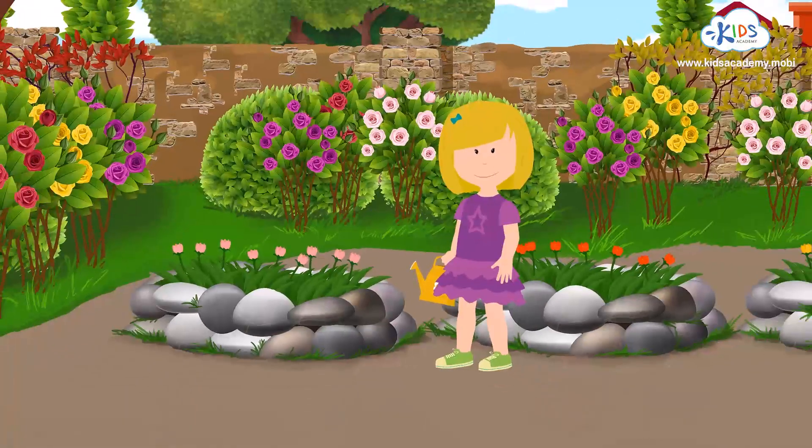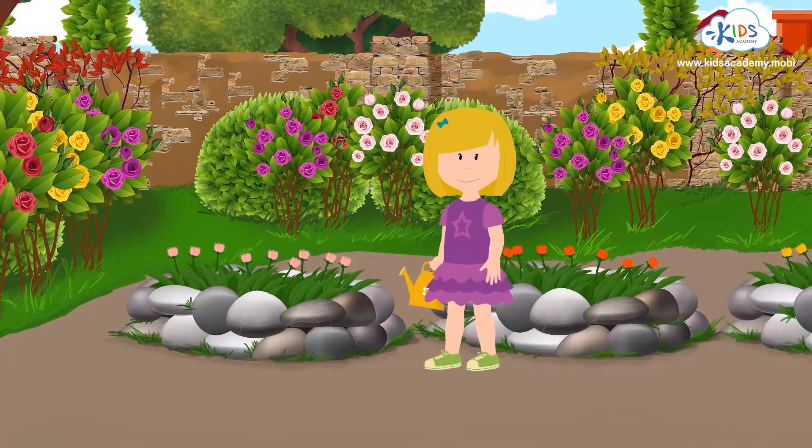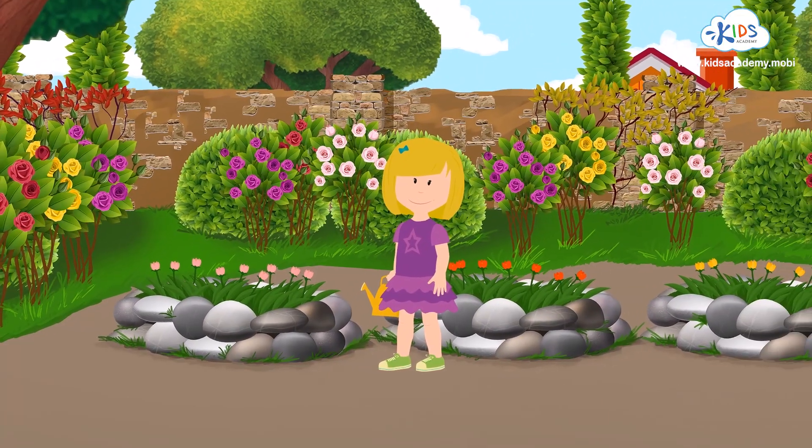They look fantastic. They smell great too. Thanks for helping me water and count my lovely flowers. Bye-bye!